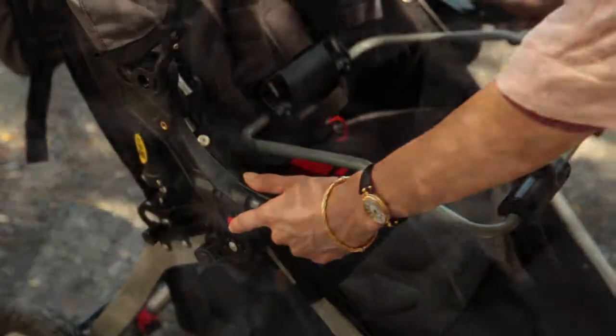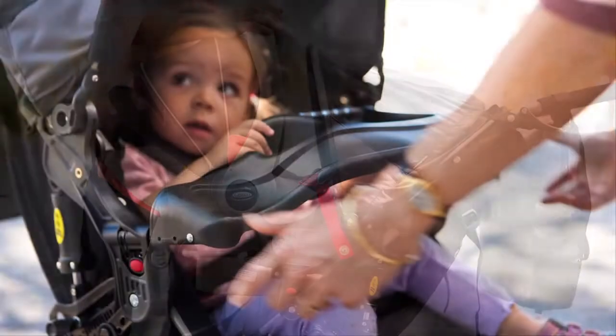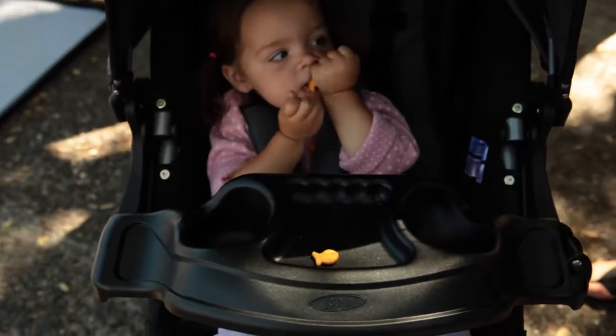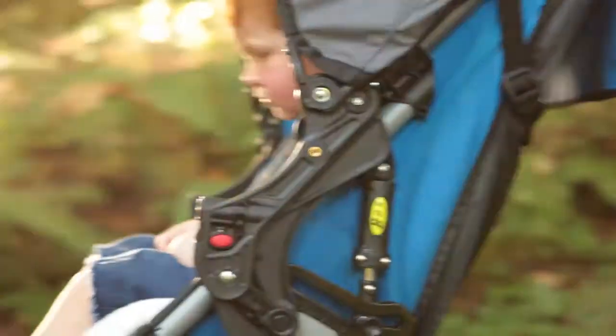Using the accessory adapter, you can quickly and easily install an infant carrier adapter or attach the snack tray. The state-of-the-art adjustable suspension system provides your child with an exceptionally smooth ride.